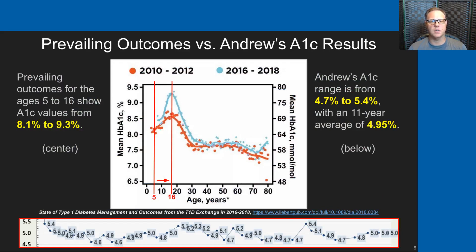The graph in the middle of this slide is from a paper published in early 2019 showing prevailing outcomes from type 1 diabetic patients. I've added lines for the ages of 5 through 16 — the years we've walked Andrew through with type 1 diabetes. At age 5, Andrew's peer group was achieving an A1C of about 8.1%, and at age 16 his peers are in the 9.3% range. In the 11 years following Dr. Bernstein's regimen, all of Andrew's A1Cs have ranged from 4.7 on the low side to 5.4 on the high side, with an 11-year average of 4.95% — a fairly stark contrast.